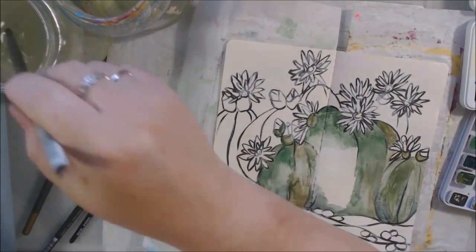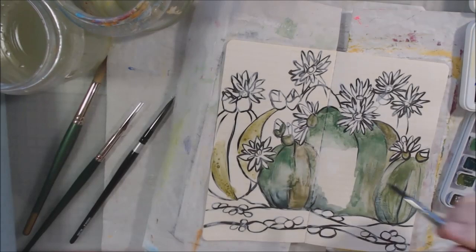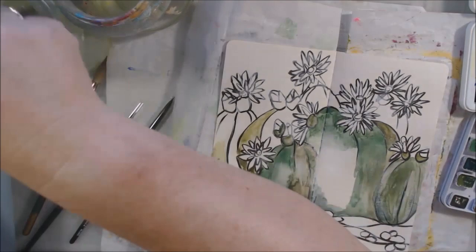I decided to make my hedgehog live in the land of hedgehog cactuses. I drew the shapes with a pencil really quickly — this is not a detailed drawing, just a quick sketch. Then I went over it with an India ink brush pen.